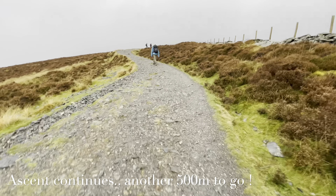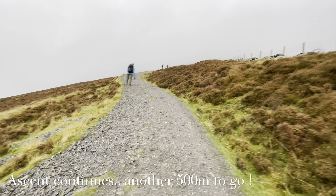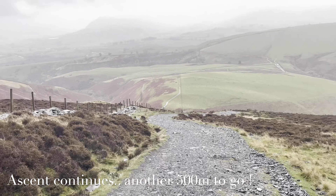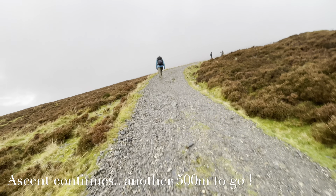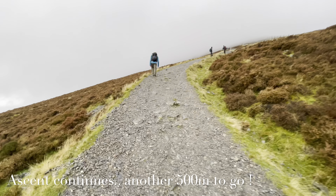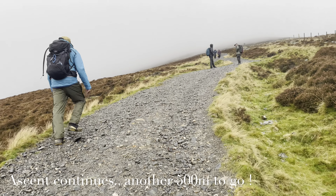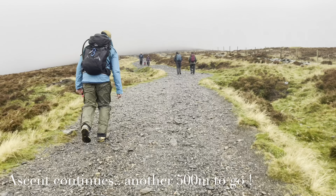Continuing our journey after the pit stop for waterproofs and energy bars. Still got another 500 meters to go. The ascent is still continuous compared to where we started. Rain has set in — it's kind of drizzling. The path goes up and up and up. We're currently at about 400 meters and the altitude we need to hit is about 800 to 900 meters, so another 400 more to go. The path is a bit of a struggle but we can manage.